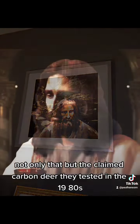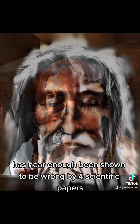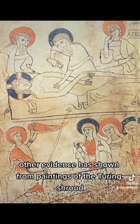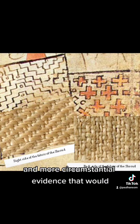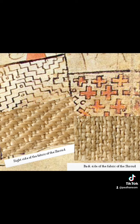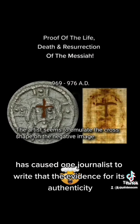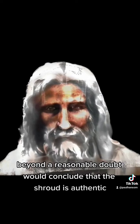Not only that, but the claimed carbon date they tested in the 1980s has near enough been shown to be wrong by four scientific papers. Other evidence shown from paintings of the Shroud of Turin predates the carbon date by a couple of hundred years, and more circumstantial evidence would show the Shroud existed in the first millennia — causing one journalist to write that the evidence for its authenticity is now too strong to ignore, and that any well-instructed jury, beyond a reasonable doubt, would conclude that the Shroud is authentic.